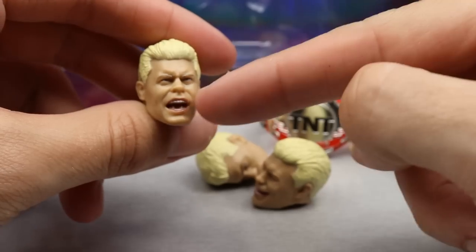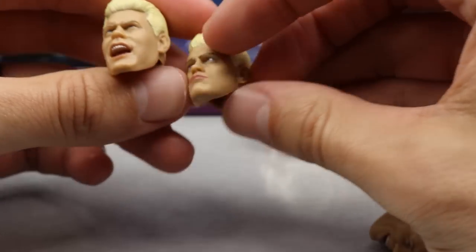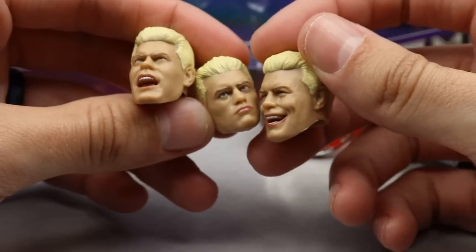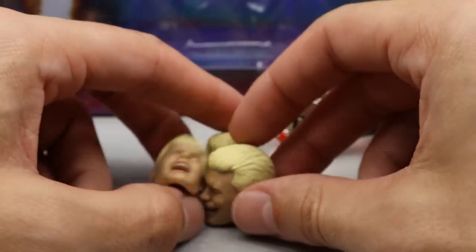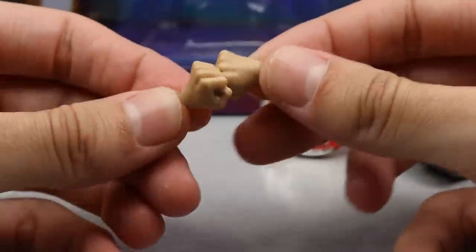If I had to choose one head sculpt, it's honestly really hard because all three look so much like him. I think I'd pick the pissed off yelling face — just look at it, it's so sick. But it's a trifecta man, you hit a home run on all three of them. Really great head sculpts and you love to see it.